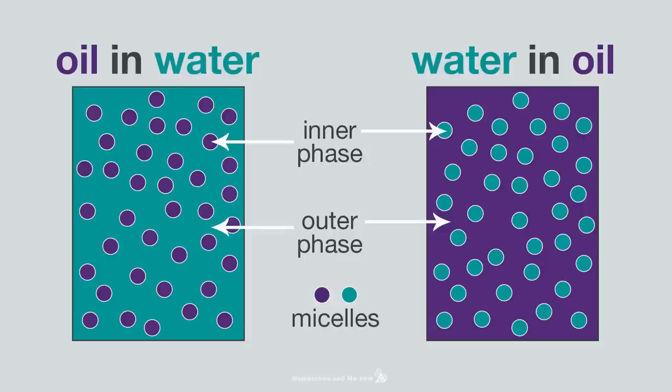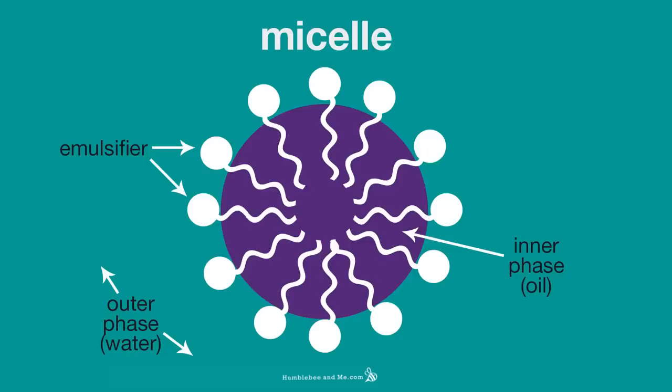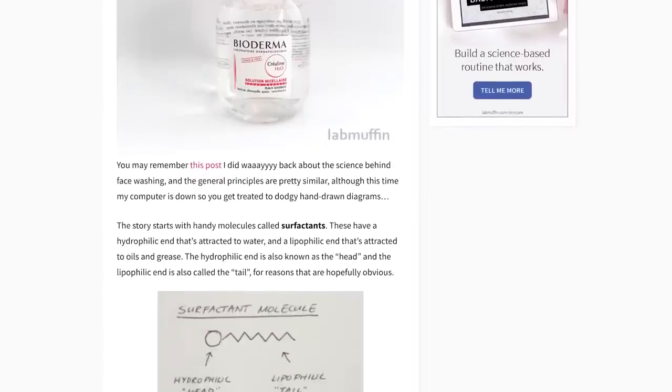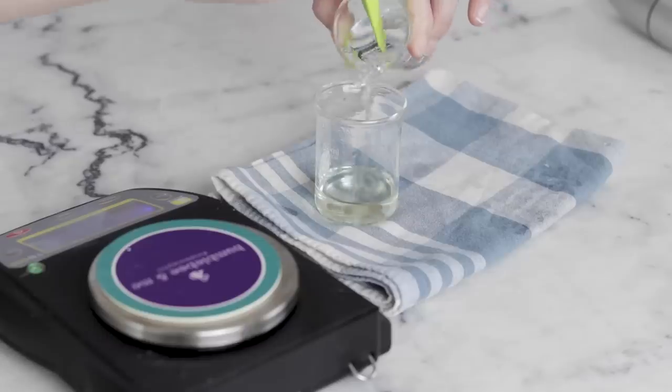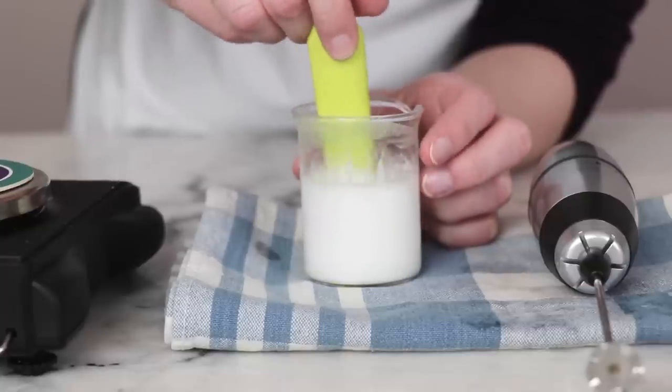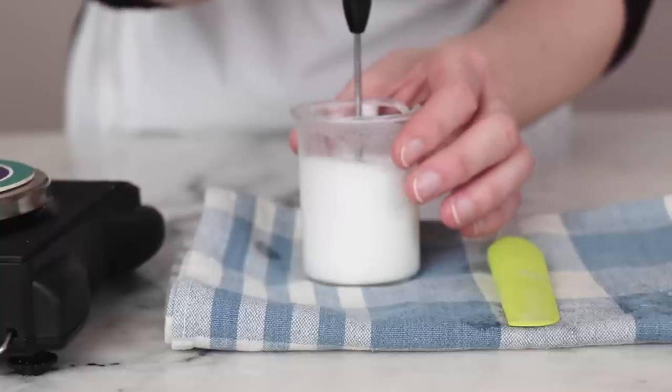In an oil-in-water emulsion, the oil is the inner phase while the water is the outer phase, or the continuous phase. The inner phase — the oil phase — is sequestered away inside micelles which are bopping about in that outer water phase. Lab Muffin has a really helpful article with some great diagrams on this, linked in the blog post. The type of emulsion you'll get — so which phase is sequestered away inside the micelle and which phase is the outer continuous phase — is entirely determined by the emulsifier that you use. Some emulsifiers will gather up all the oil and sequester it away inside a micelle, while others look for the water to sequester away, leaving the oil out there to do its thing.